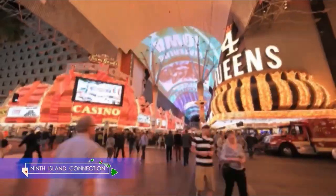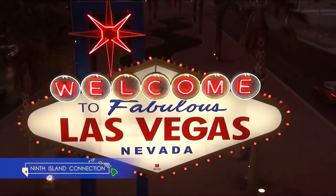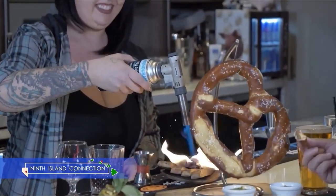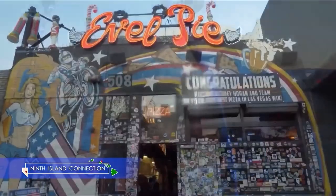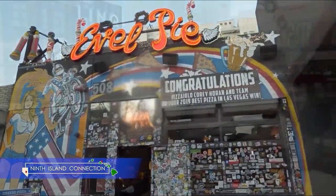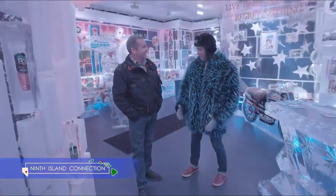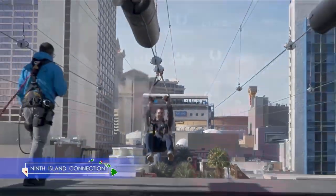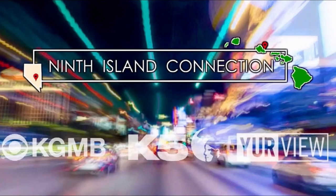24 hours a day, seven days a week in a city that never sleeps, 9th Island Connection will take you there. You won't want to miss a beat as we give you a sneak peek inside the biggest, best, and most outrageous hotspots, both on and off the Strip. Be sure to tune in to 9th Island Connection with Sebastian Rodriguez every week. Great people, great stories, great connections — only on 9th Island Connection.